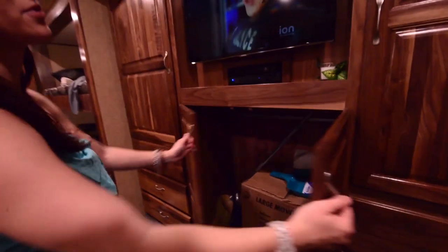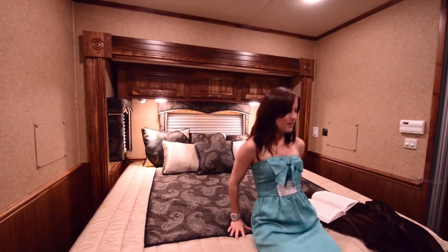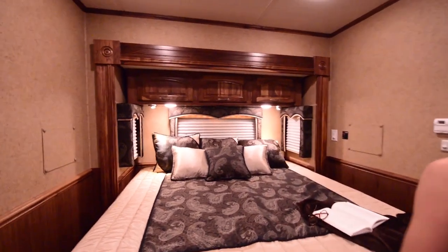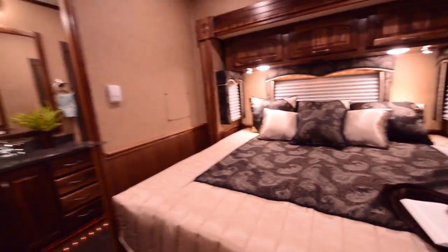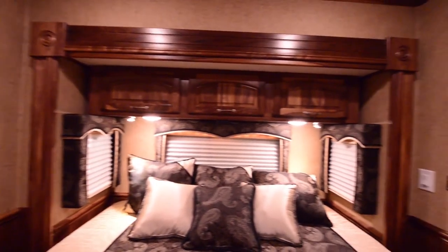This is just a bunch of storage space. The bed is ginormous. How comfy is the bed? It could be better, but I wouldn't complain if I lived in here. And there is storage everywhere above the bed as well.